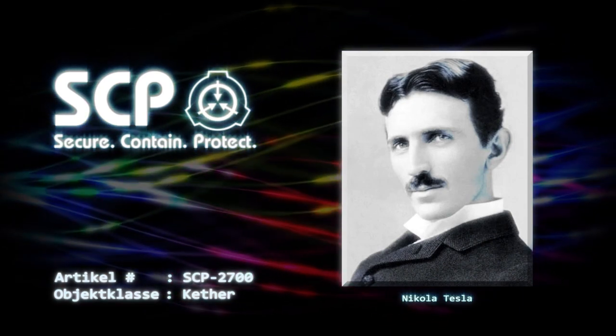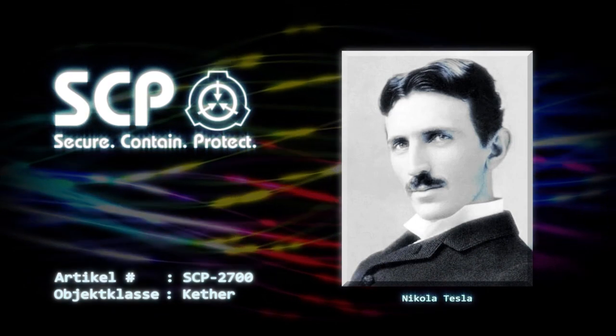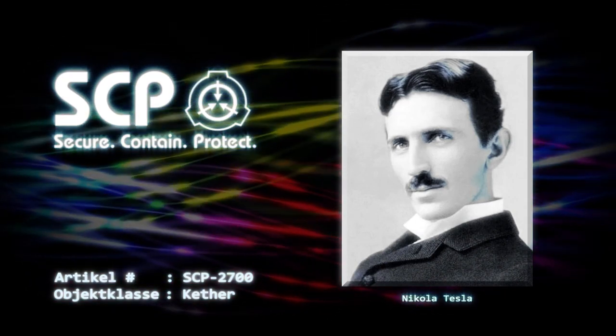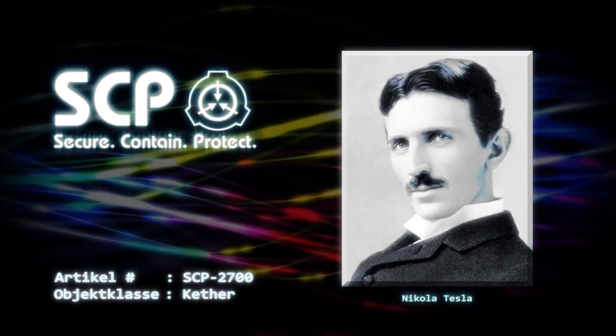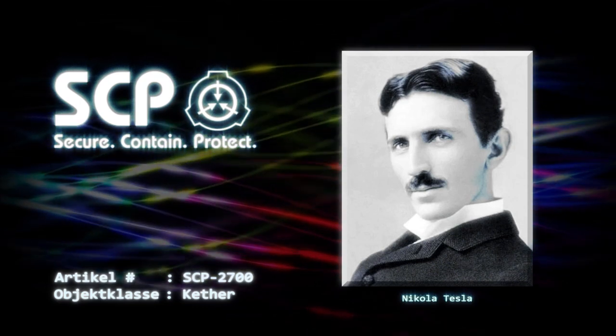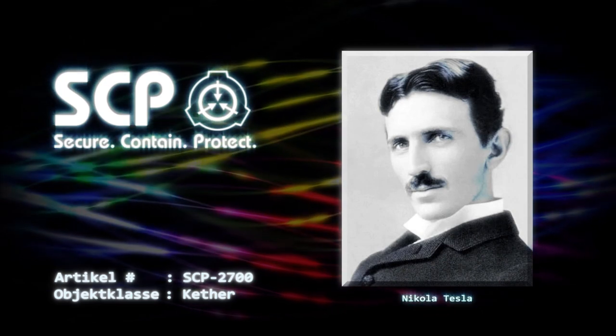Der Reisende erzählte allen, was das große Projekt war, für das er uns zusammengestellt hatte: Wir sollten einen ewigen Energiegenerator bauen. Das hat mich nicht nur unendlich fasziniert, sondern ich erkannte auch, dass dies genau das war, was die Telekraft brauchte. Ich stellte ihnen mein Gerät freiwillig zur Verfügung, um den Generator zu testen, sobald er fertig war.